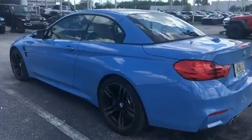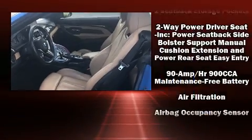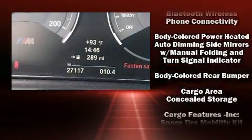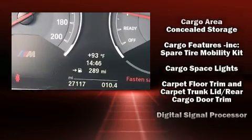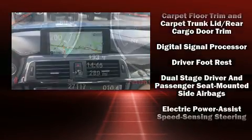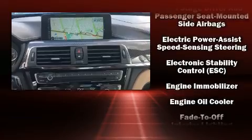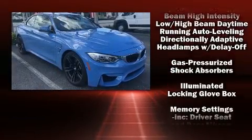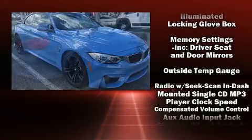Audio features include a CD player with MP3 capability, a 20-gigabyte hard drive, and 16 speakers yielding a symphony-like audio experience. BMW ensures the safety and security of its passengers with equipment such as knee airbags, integrated rollover protection, ignition disabling, and an emergency communication system.